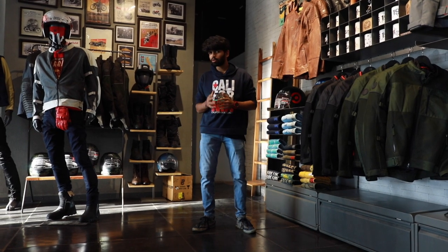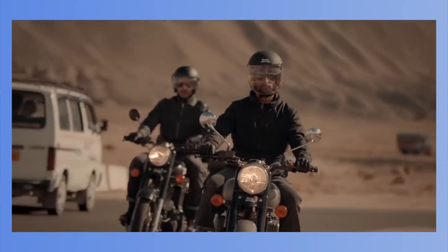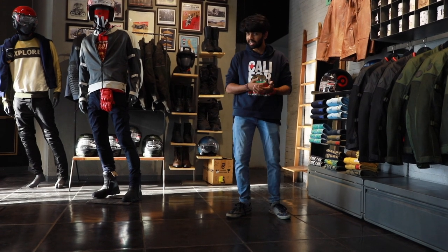Royal Enfield have got the success formula right ever since the launch of the 650 Twins. The BS6 Classic 350 is a considerable improvement over its predecessor models, and the same is definitely true when it comes to the BS6 Himalayan. To know how it fares against the Adventure 390, check the link below.